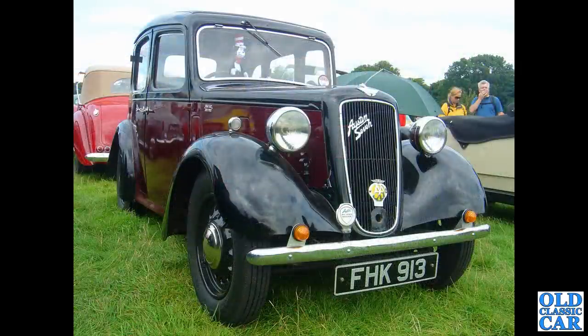It's not a Ruby, but it looks very similar. FHK913 — this is a Big Seven from 1937, a four-door car. They never did a four-door version of the Ruby, so it has to be a Big Seven.